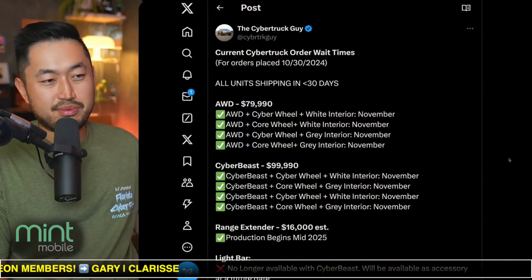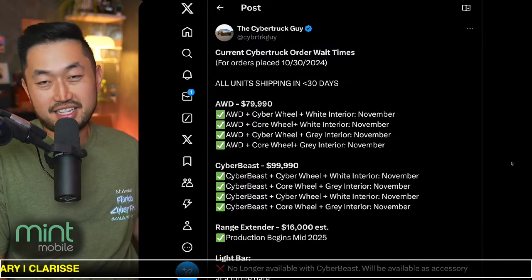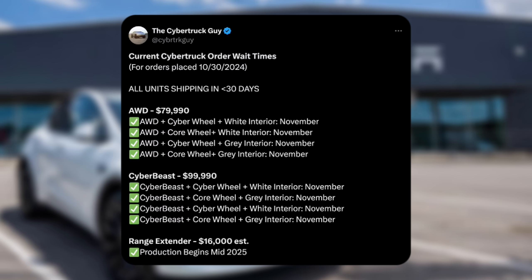Just a quick PSA: if you're waiting for a Tesla Cybertruck, here are the current wait times for all the different models. Spoiler alert — you're going to get it this month no matter what. All-wheel drive and all different configurations show November, and Cyber Beast in all configurations is also going to be November.